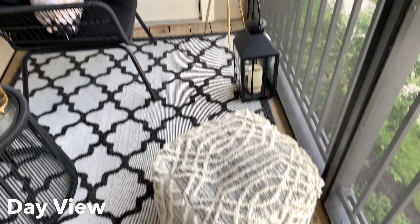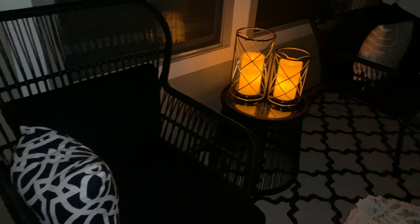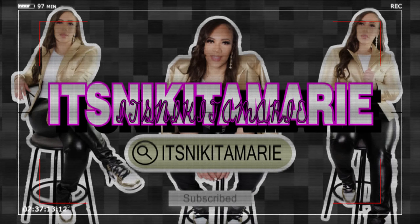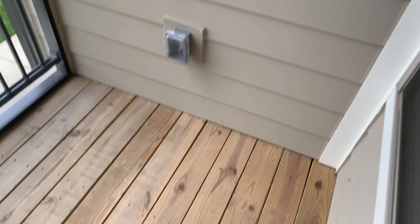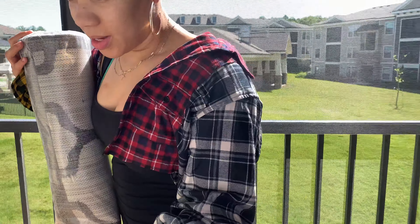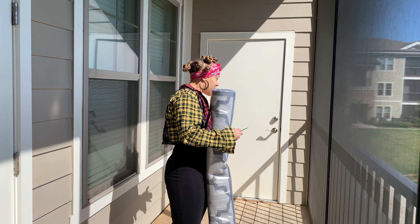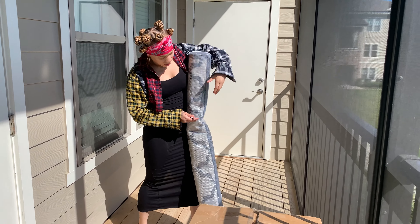Hey guys and welcome to my channel, it's your girl Nikita Marie. Today I'm going to show you how I transform my balcony, giving you guys a little sneak peek of the final touches. Stay tuned to see the entire video. Here's the before look of my patio — it was kind of empty. And today I'm going to be doing a small balcony transformation, so let's get started.